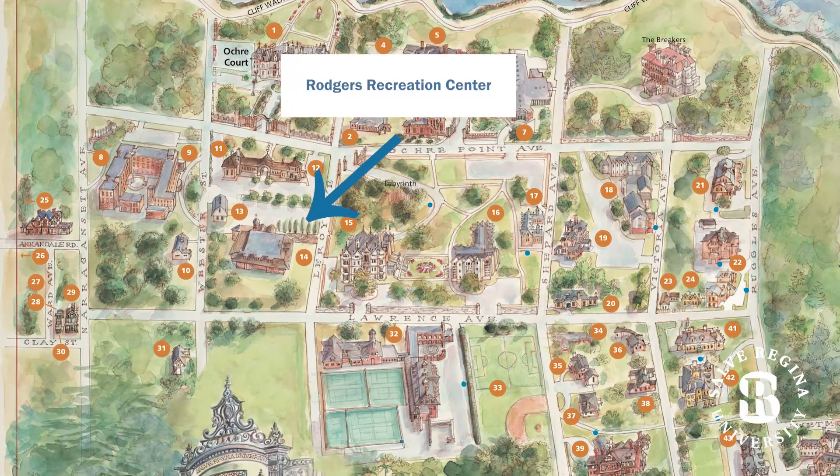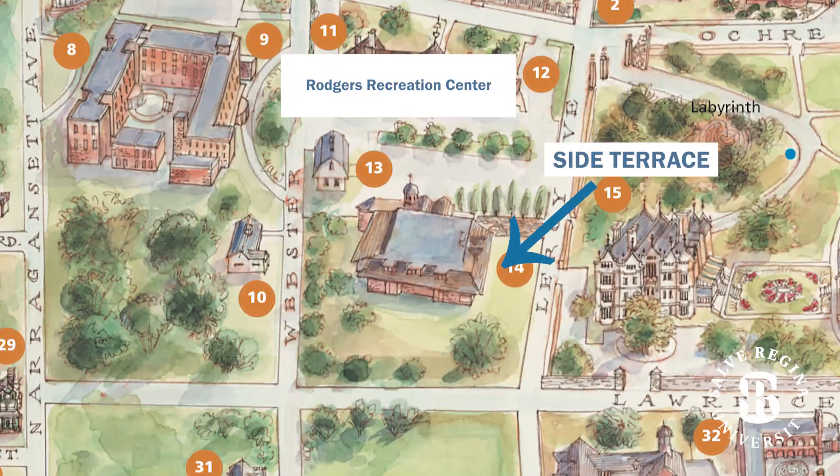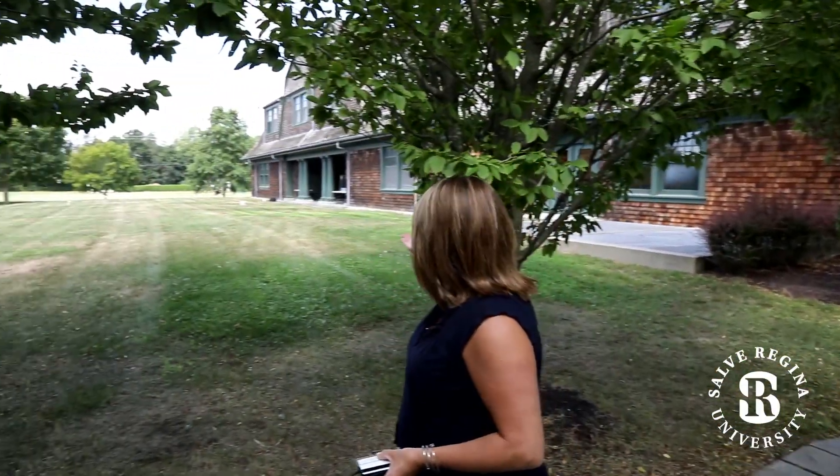The testing center will be located right here at our Rogers Recreation Center. The actual center will be located on the side terrace. As you can see, we're starting to set up the center right now.